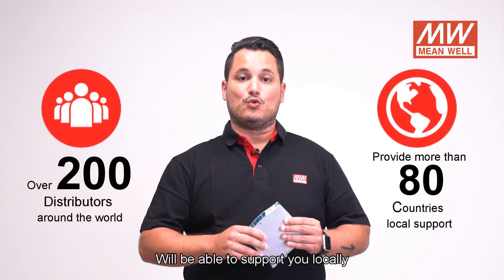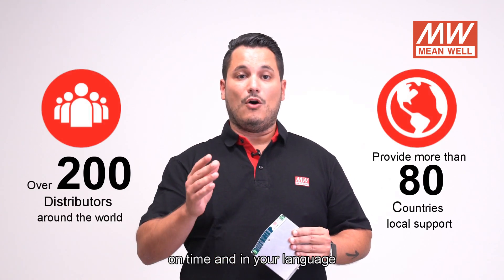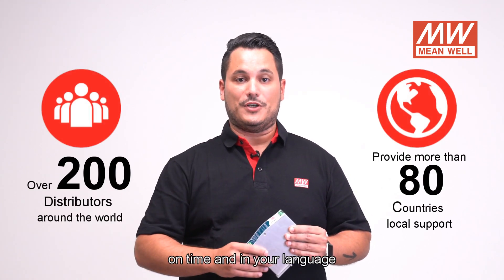200 distributors worldwide will be able to support you locally, on time and in your local language.